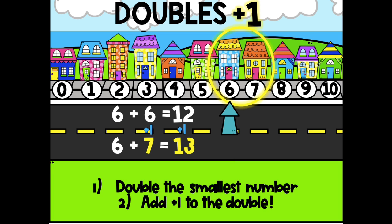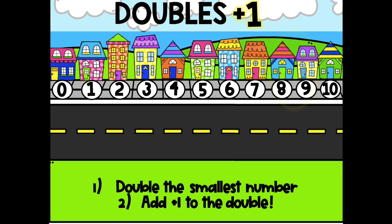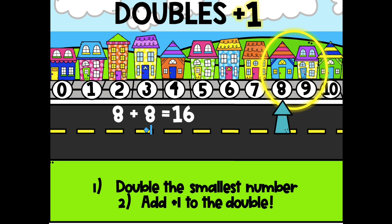Do you think you understand doubles plus 1? Let's try 8 and 9. Which number are we going to double? The 8. 8 plus 8 is 16. Plus 1 to make that 8 a 9. So what is 16 plus 1? 17. So remember, when you have two numbers like 8 and 9, or 3 and 4, or 5 and 6, you can double the smallest number and add 1 to the sum.